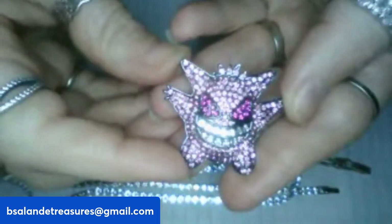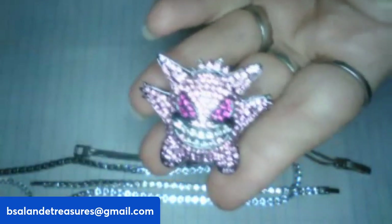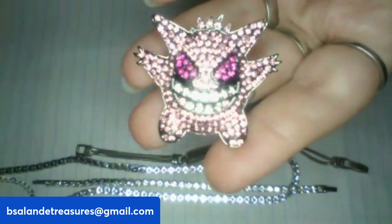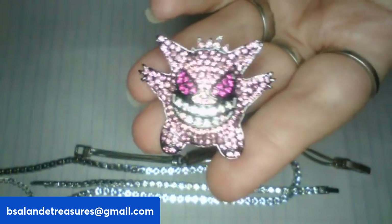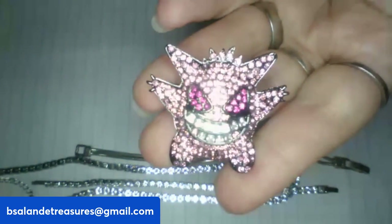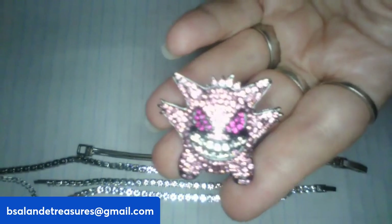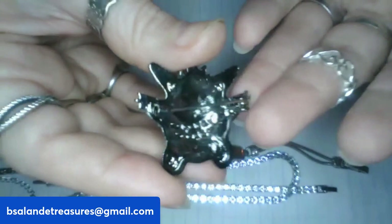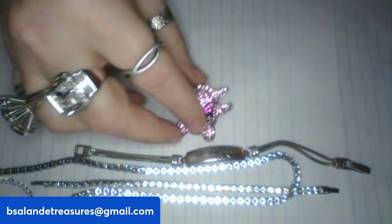For item L, I have a really cute brooch with pink rhinestones — possibly a Pikachu character. You all might recognize which character this is. It measures about one and a half inches. Item L is a $10 buy-it-now.